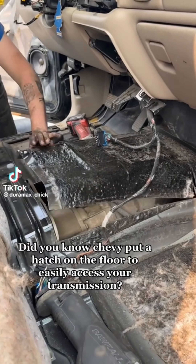This dude right here was playing a dangerous game of FAFO on expert level. I guarantee you he will double-think that next time. Did you know Chevy put a hatch on the floor to easily access your transmission?